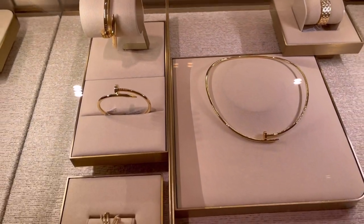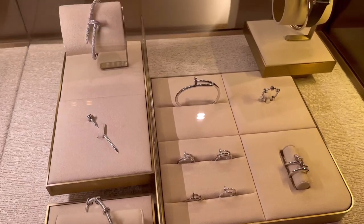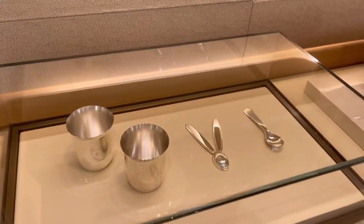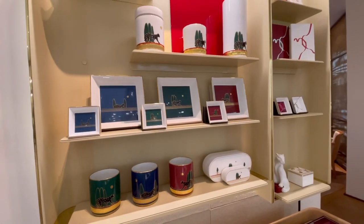I have never seen the JUC necklace in real life before — over here too they also have some cups and spoons, how cute! Definitely want some of those for home.